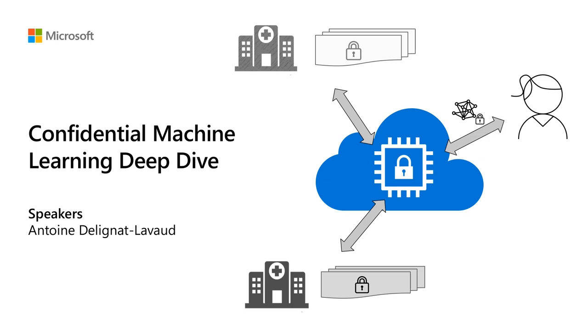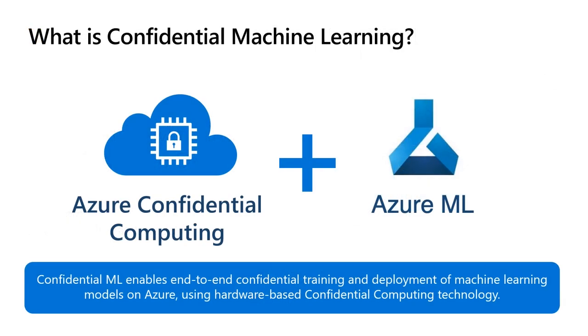Welcome to this confidential machine learning deep dive. My name is Antoine Delignan-Lavaude, and I work as a security researcher in the Cambridge UK lab. First of all, what exactly is confidential machine learning? To put it simply, confidential machine learning is the application of confidential computing technologies to machine learning services. Our goal is to enable the training and deployment of machine learning models with end-to-end data confidentiality based on a hardware root of trust.